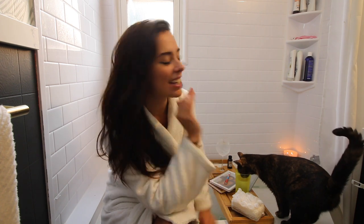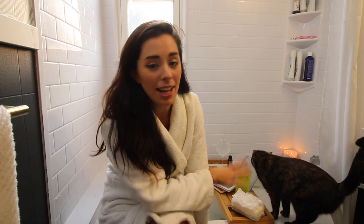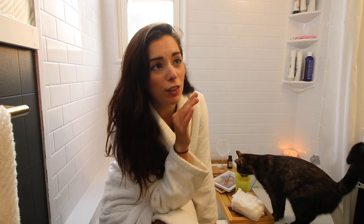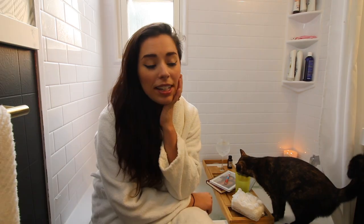Welcome to my happy place — this is my bathroom. When we were buying a house, getting a bathtub was a non-negotiable for me. If the house didn't have a tub, it was a no-go, because I will take a bath every single day if you let me. They're just so cozy. I'll lay in them for forever — I'll keep putting hot water in. Some people can't stay in a bath for more than 10–15 minutes, but I will lay in this for like an hour. Okay, first thing: put my hair up.